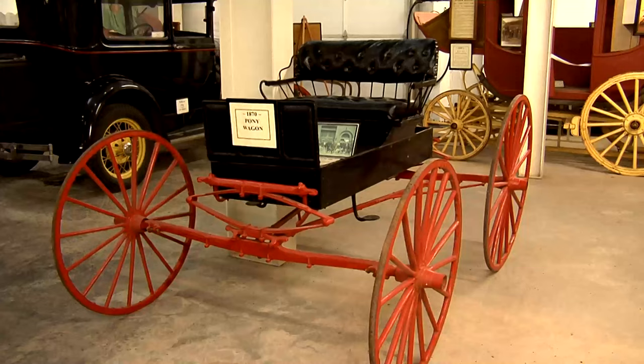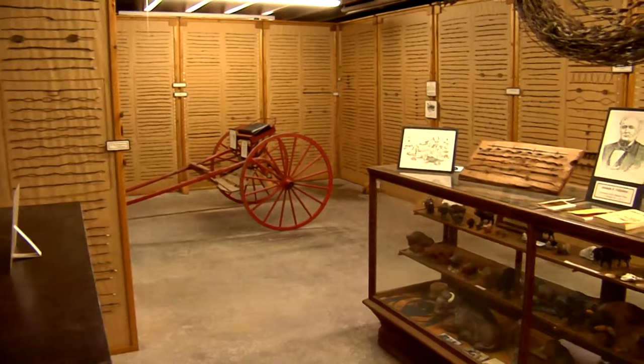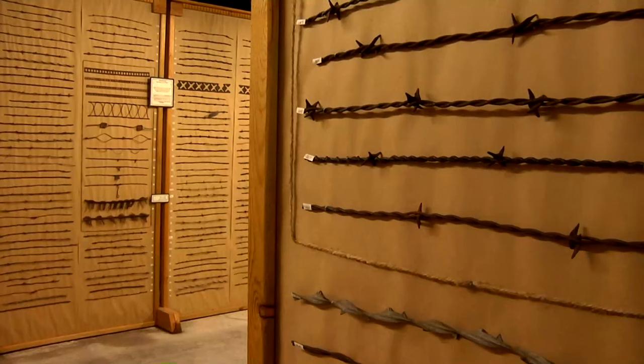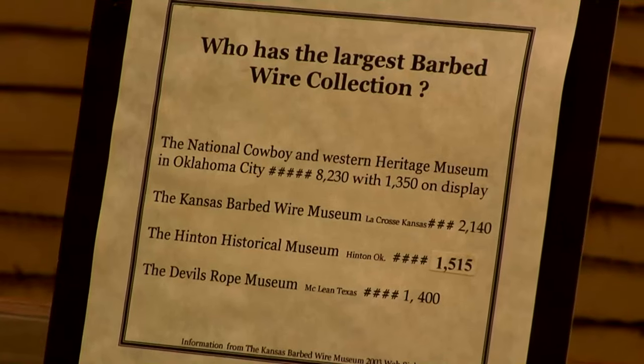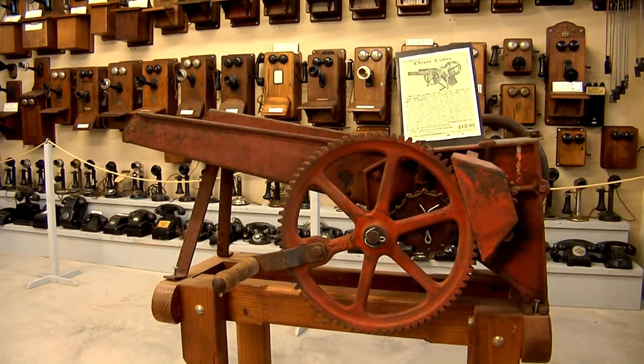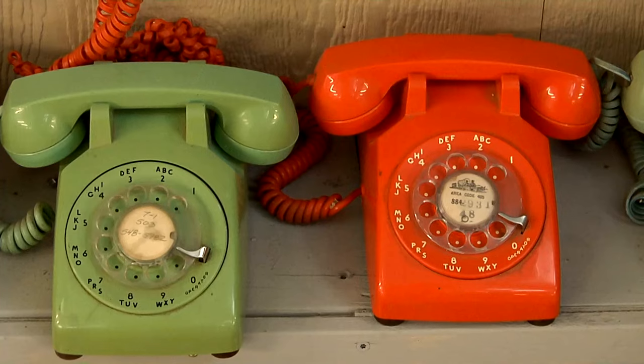Our claim to fame is the largest horse carriage collection in the state, the second largest barbed wire collection in the nation, and we have the largest collection in the state. We think we also have the largest telephone collection in the state, so we have three of the largest state collections here.